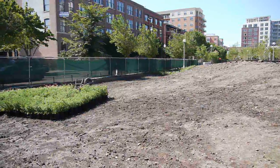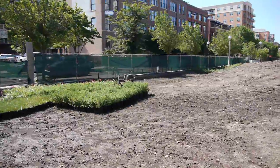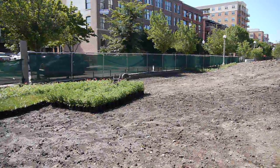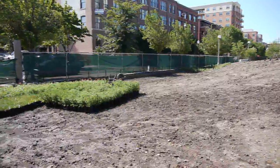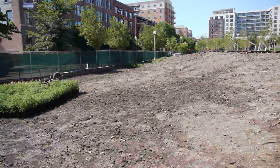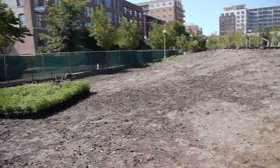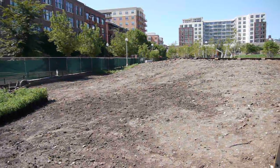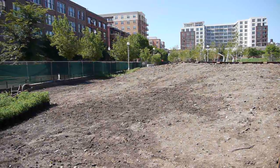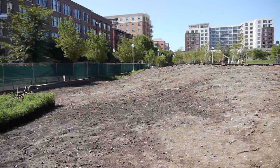Over here in the southwest corner — that would be Sangamon and Adams — you can see where they're going to be installing some landscaping. Looks like they have a mix of wildflowers, tall grasses, and maybe some ferns. There's even a chalk line in the dirt, which is probably going to be the dividing line between the landscaping they'll be installing and the sod or grass seed that will serve as the main lawn where you can walk or lounge in the park.